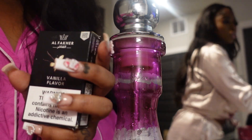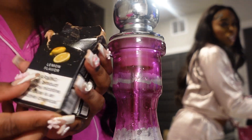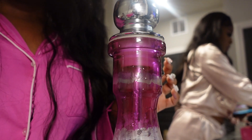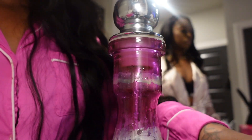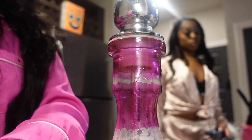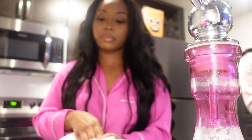What hookah flavor do y'all want? I have vanilla, mint, blueberry, and lemon — I can mix them up. I usually do blueberry and mint, but I'm going to add a little vanilla. This is what you're supposed to do with your hookah flavor because it tends to bleed.